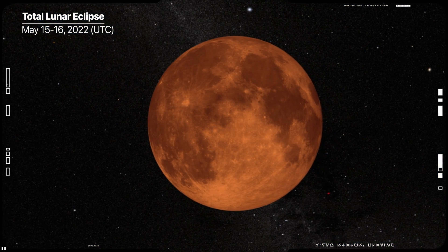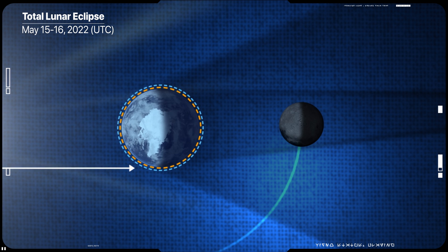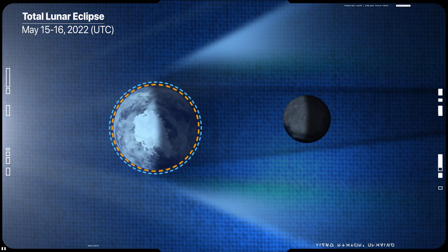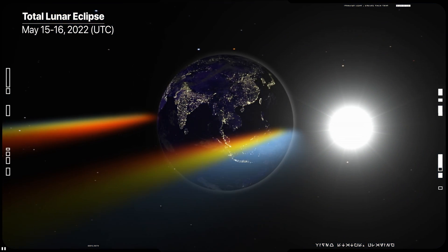But why does the moon turn red? When light from the sun goes by the side of the Earth, it passes through a long and thick layer of Earth's atmosphere. Shorter wavelengths of light, like blue, are scattered by the atmosphere, so by the time the light has finished its trip to the moon, more of the longer wavelengths, like red, are left over.